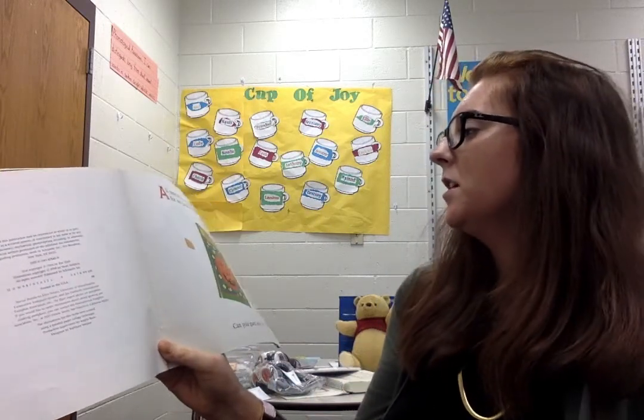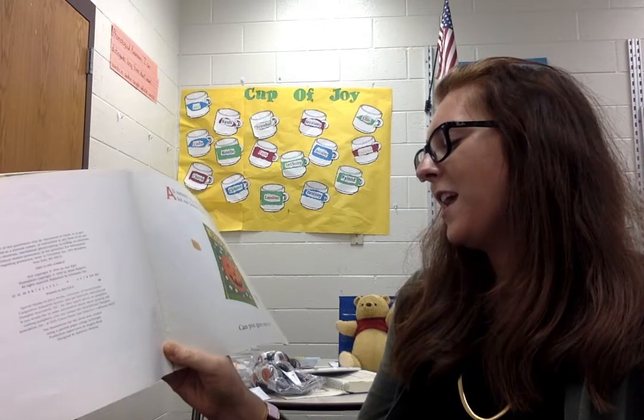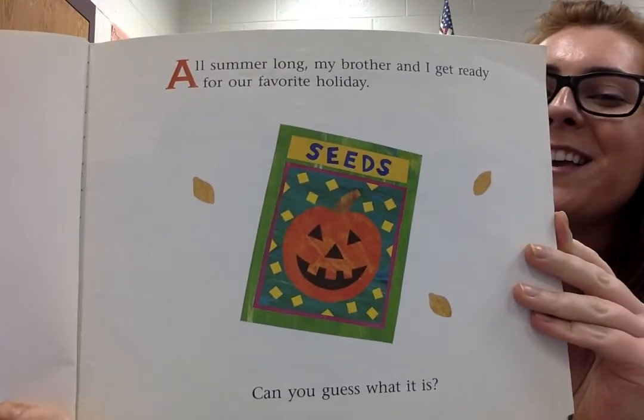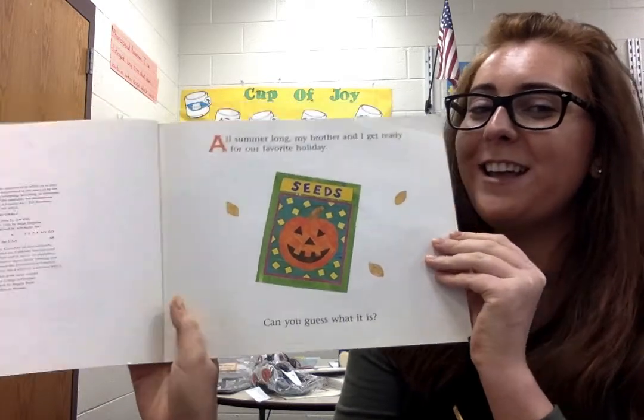All summer long my brother and I get ready for our favorite holiday. Can you guess what it is? By this photo, what do you think it is? What holiday are they excited for that has pumpkins?